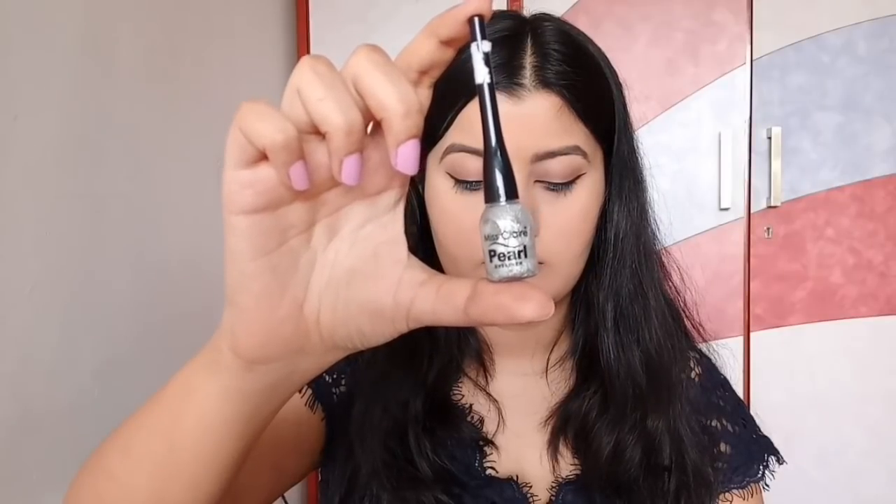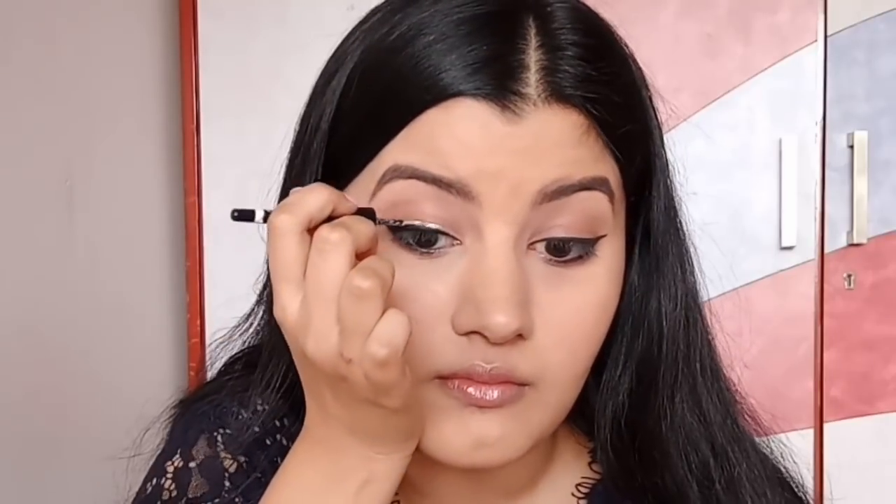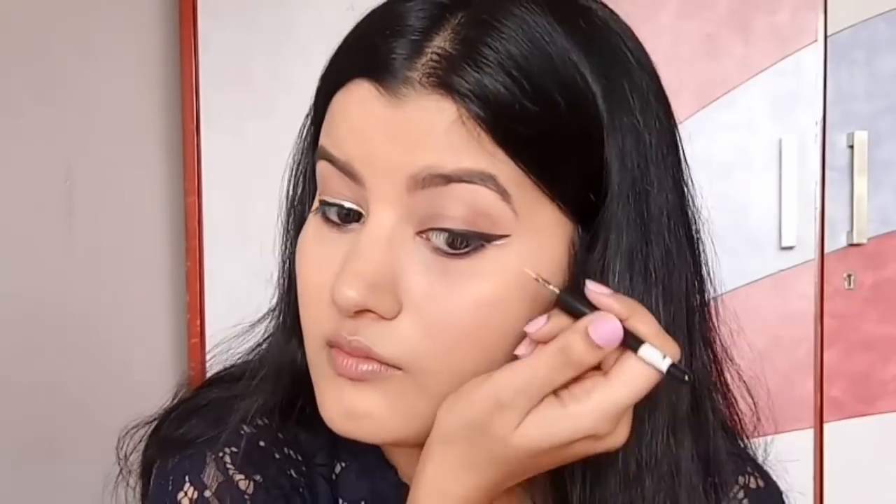Now to add some elegance to the look, I'm using Miss Claire Pearl Eyeliner in a silver glitter shade — I'll leave all the details in the description bar. I'm drawing a winged eyeliner exactly above where I drew the black winged eyeliner, and I'm also drawing a line right below my wing, so this is essentially outlining the black winged eyeliner with the silver glitter liner.